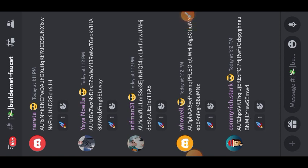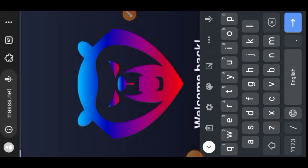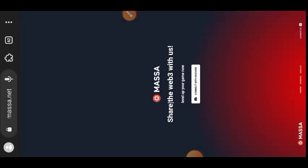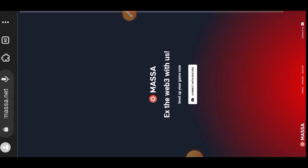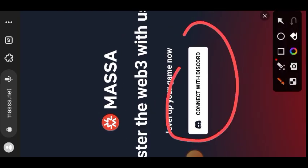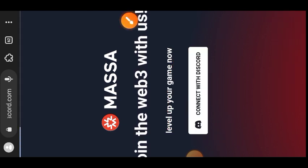Now head back to the testnet website. Open your browser and type in dashboard.massa.net — I'm going to leave the link in the comment section as well for your convenience. The first thing you are going to do is connect the website with your Discord server.